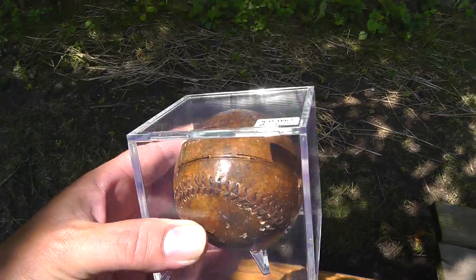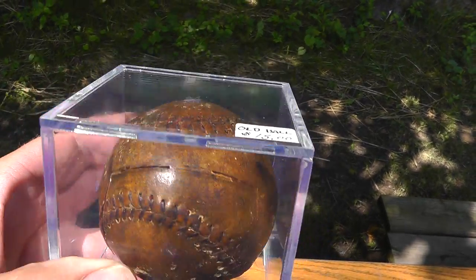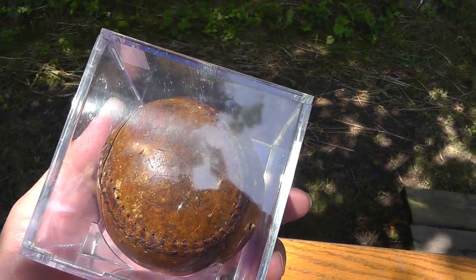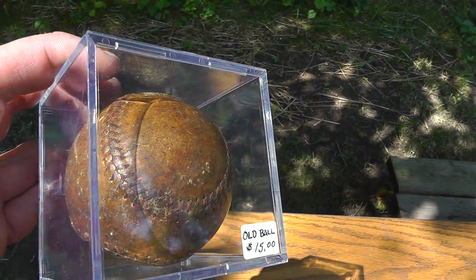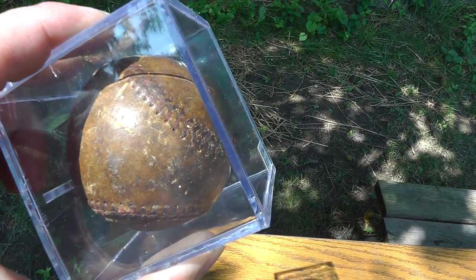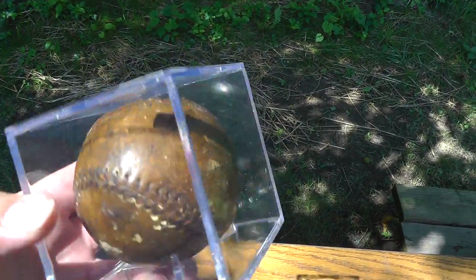Got a really nice old baseball — look at this thing. Paid $15 for it, but it's just got a lot of character to it. Definitely been around a while. Took kind of a chance on it. What does it say — Babe? No, I'm kidding. Doesn't say anything on there.